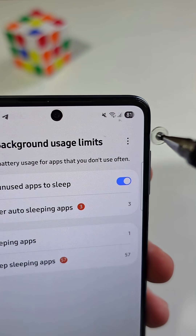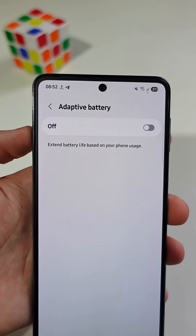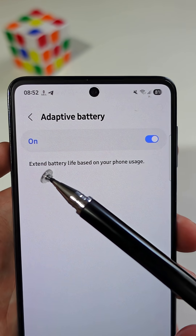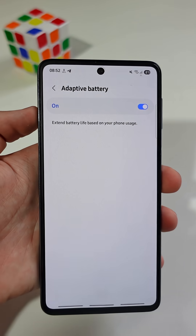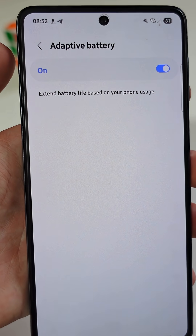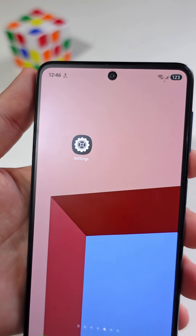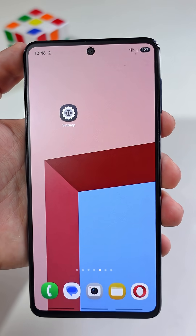Now tap on the three dots on the top right corner and tap on Adaptive Battery. Make sure to toggle this switch on to activate Adaptive Battery. This is a very smart feature that can extend battery life based on your phone usage — your phone saves power based on your usage pattern and limits apps you rarely open, so your battery lasts longer.